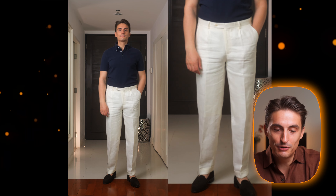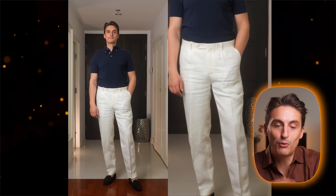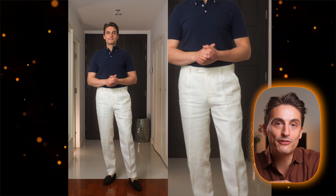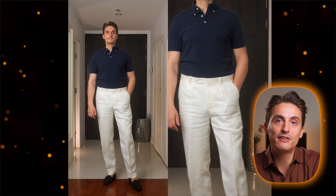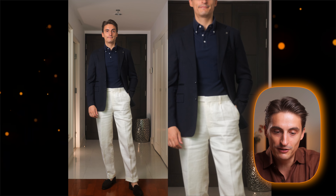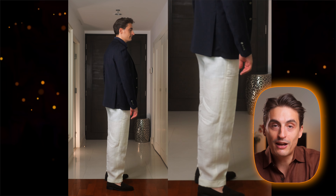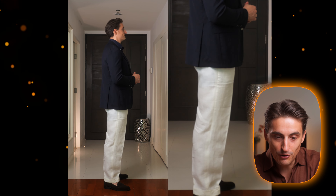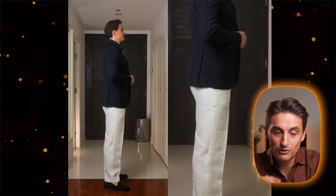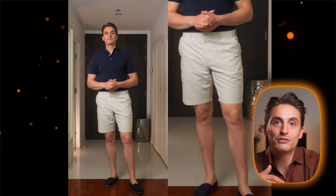The next outfit is a classic color combination: off-white trousers combined with a dark navy polo shirt and suede loafers. If you want to dress this up a little bit you can combine it with a linen sport coat or a nice tropical wool sport coat like this one. I know it's a little bit short — I bought it secondhand — but I think the color combination works quite well, even though I think the buttons are a little bit too strong, so a plain navy polo shirt would be even better.